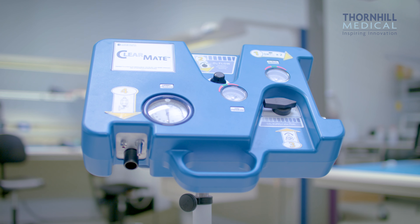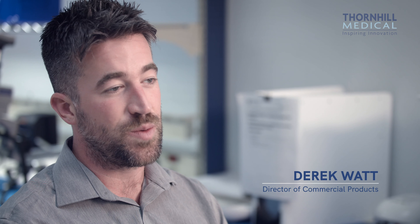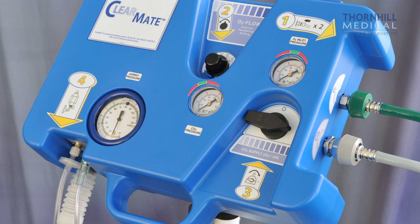The ClearMate is a unique non-electrical medical device that provides treatment to those suffering from carbon monoxide poisoning. Carbon monoxide gets in your blood and holds on to your red blood cells and just accumulates there. Getting rid of it is very hard.